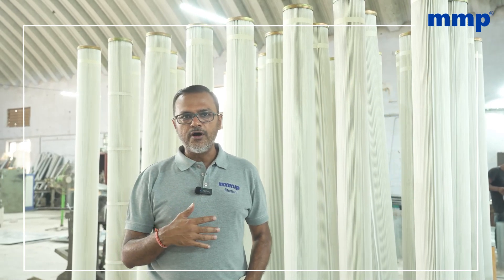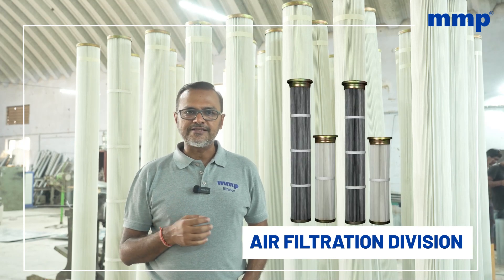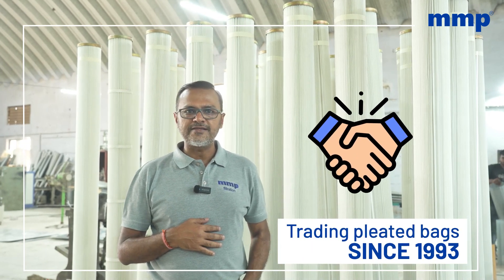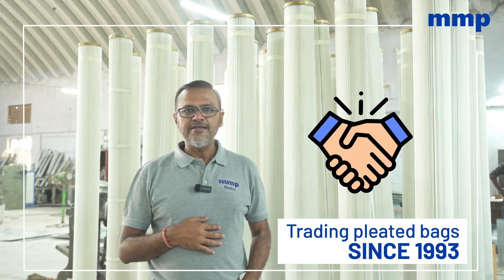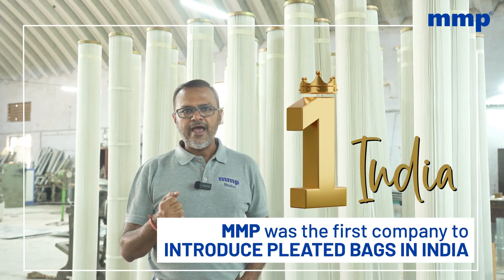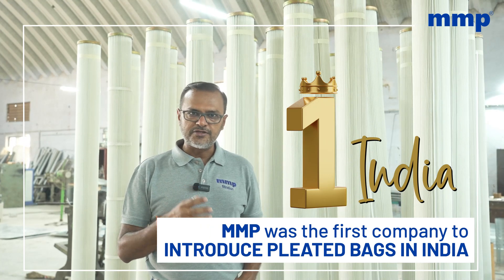I'm standing at the moment in our air filtration division, where we manufacture pleated bags. We started trading on our pleated bags from 1993. It's been more or less three decades that we are working with pleated bags in India. We are popular on the pleated bag as because we are most likely the first company in India to introduce this technology.